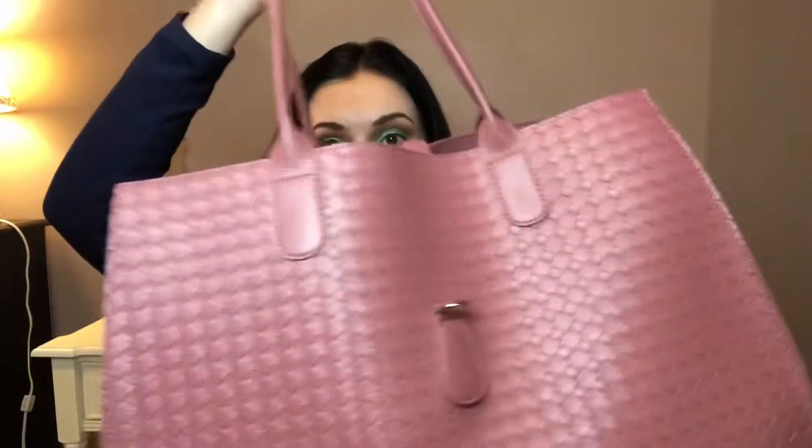The first bag I have is actually this tote that was free. This was a gift with purchase from Ulta recently for buying perfume — I bought perfume for Mother's Day. I didn't give this to my mom though because she will not use a bag that does not zip all the way across, and I gotta say I really love it. It's a pretty big tote. This is what I'm using now, so I will show you this at the end when I do the what's in my bag portion.